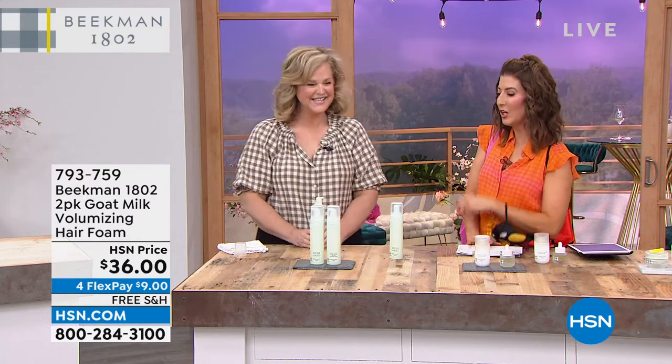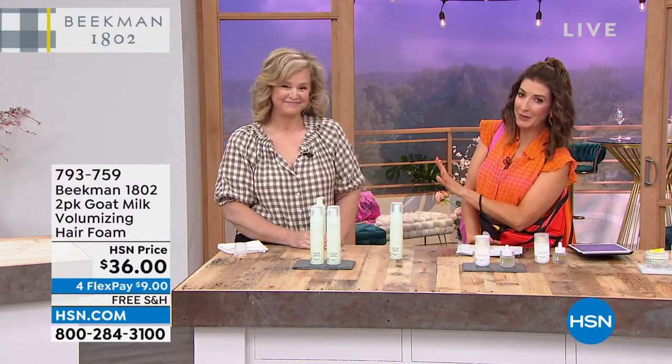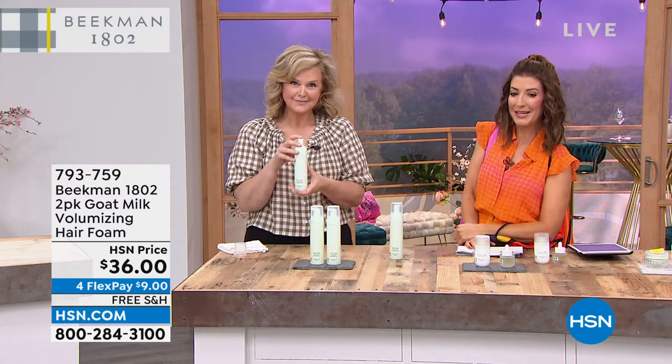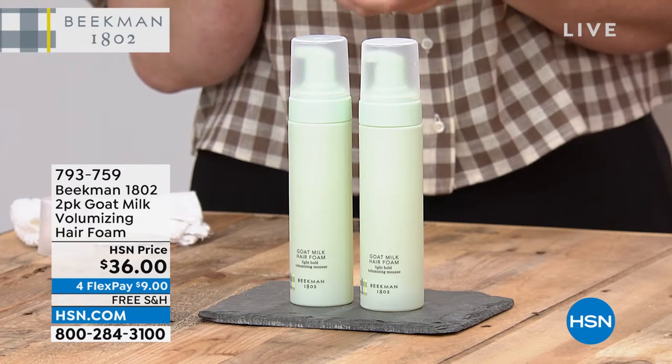I hope you're getting your summer tote bag — the goat tote. The Beekman boys are back in town. Look who's here: Chief Milkmaiden Alison Wagner, also back in the studio. How does it feel to be back? A little scary, a little nervous, but the goats are staying at my hotel room tonight. One secret to this Chief Milkmaiden's beauty is her fabulous hair. That's why we've got to talk about the volumizing hair foam coming up next, and then the Bloom Cream and so much more with Josh and Brent.